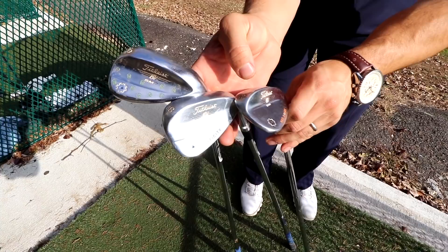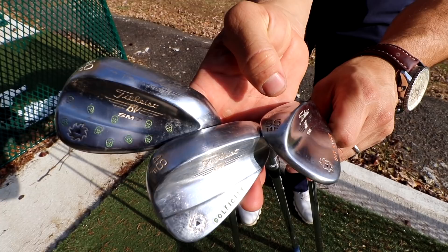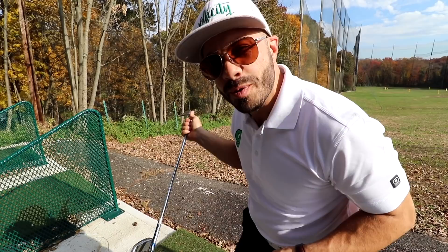Then of course we have the wedges — the Vokies. We have the 48, 56, and the 60, all with custom stamping. You've seen those in our fitting and unboxing videos, but they've been in play for quite some time now and short game is money — so money right now. I'm kind of sad that it's November and the season's coming to an end because everything is clicking.